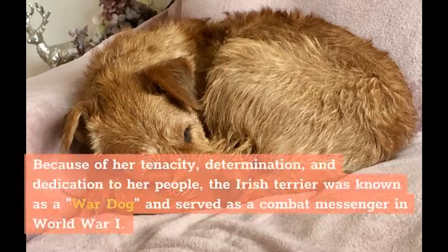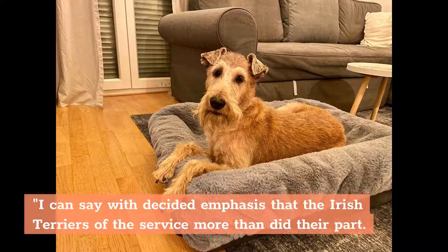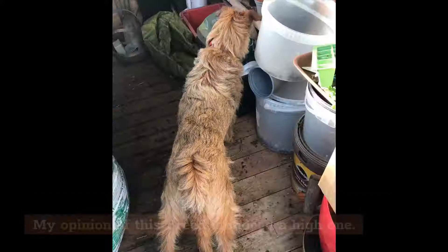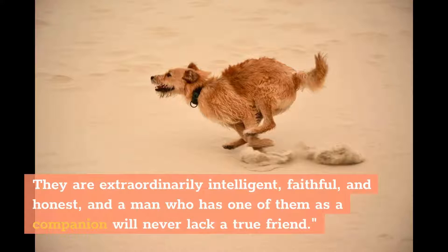Because of her tenacity, determination, and dedication to her people, the Irish Terrier was known as a war dog and served as a combat messenger in World War I. In his writing about the breed's contribution to the war, Lt. Col. E. H. Richardson of the British War Dog School is quoted as saying, 'I can say with decided emphasis that the Irish Terriers of the service more than did their part. Many a soldier is alive today through the effort of one of these very Terriers. My opinion of this breed is indeed a high one. They are highly sensitive, spirited dogs of fine mettle, and those of us who respect and admire the finer qualities of mind will find them amply reflected in these Terriers. They are extraordinarily intelligent, faithful, and honest, and a man who has one of them as a companion will never lack a true friend.'